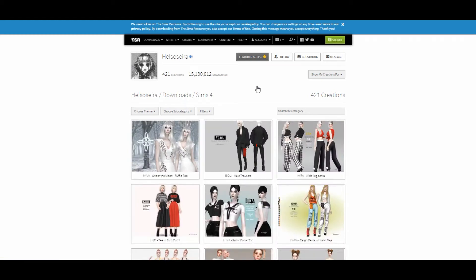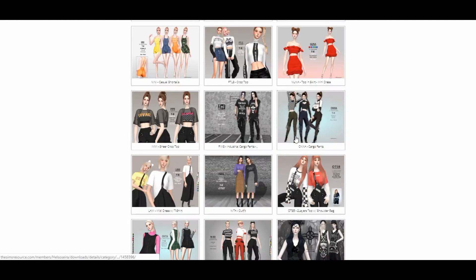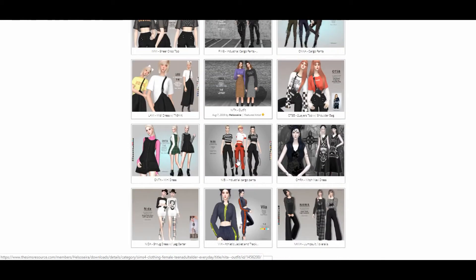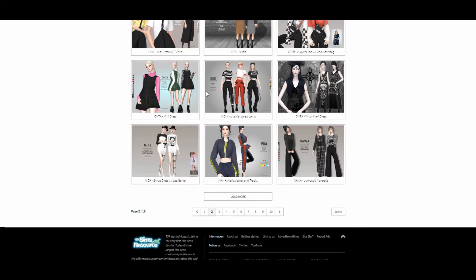I'm going to be CC shopping and prepping my game for The Sims 4 Discover University, just showing you guys all of my favorite create-a-sim creators that are on The Sims Resource.